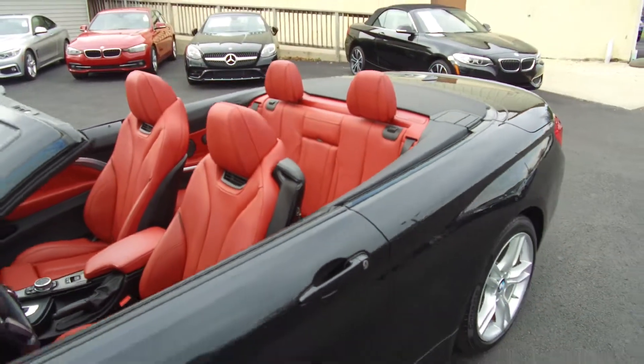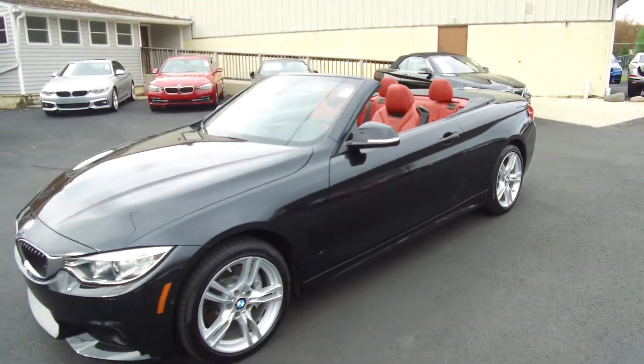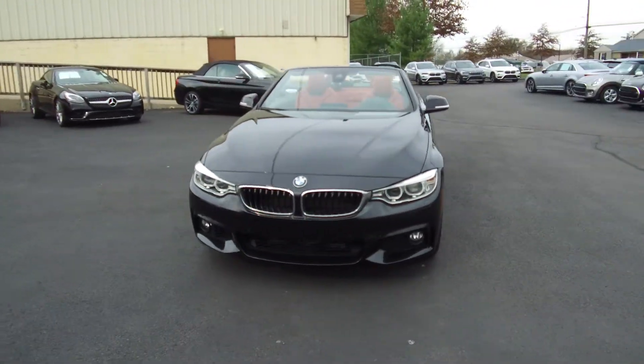Here at eImports4Less we have 20 years experience shipping to California, Washington State, Texas, Florida, New York, Massachusetts, and everywhere in between.